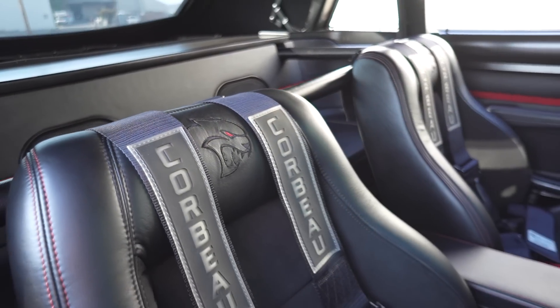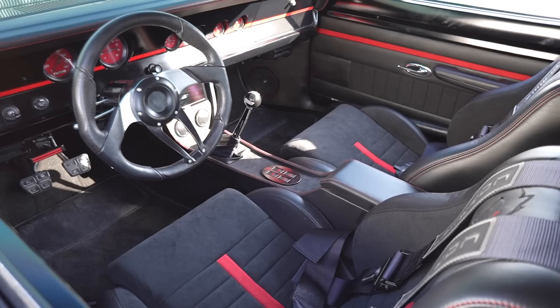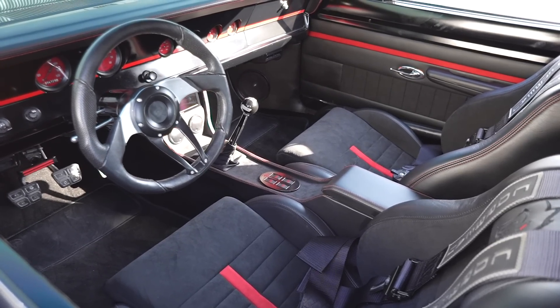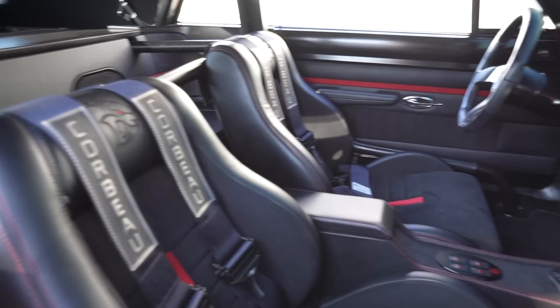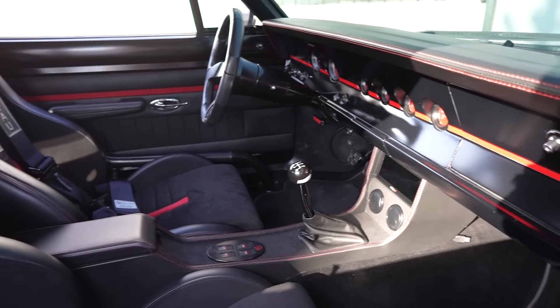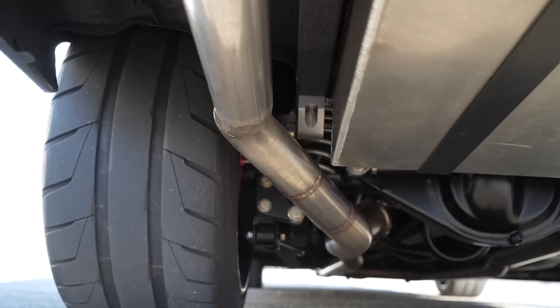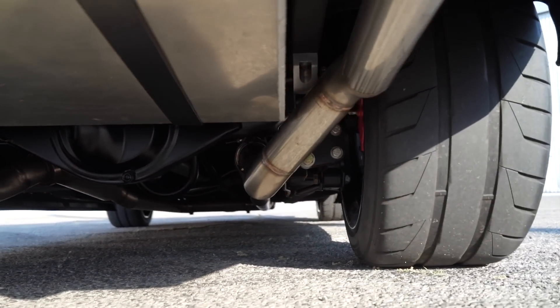Recaro seats totally reupholstered in Italian leather with alcantara down the center — very slick. There are custom gauges, and I love this wheel too — Flaming River steering column and wheel. You've got to love that they went manual on this car, and it's a five-speed. The rear end is a 3.73. From low speeds it goes, but on the freeway from a 50-60-70 mile-an-hour hit, it just wants to go.